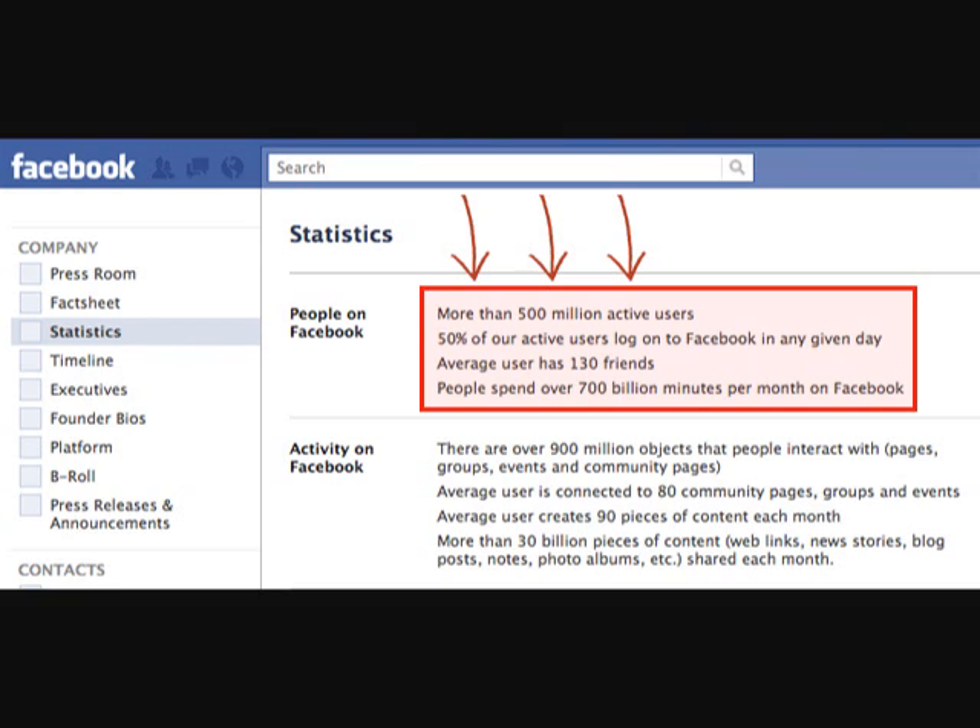This is a screenshot of Facebook's official statistics page, and as you can see, there are more than 500 million active users on Facebook. It's where all the people are, especially in your local area. You can see there on the fourth line, highlighted in red, that people spend over 700 billion minutes per month on Facebook. That's just insane — that's nearly double what YouTube and Google get combined.